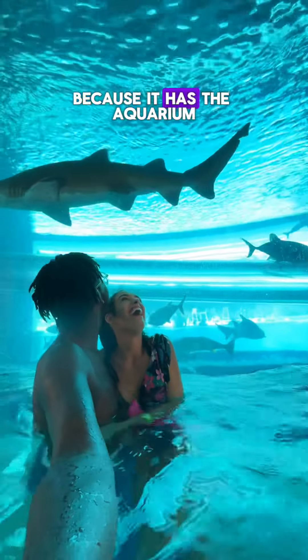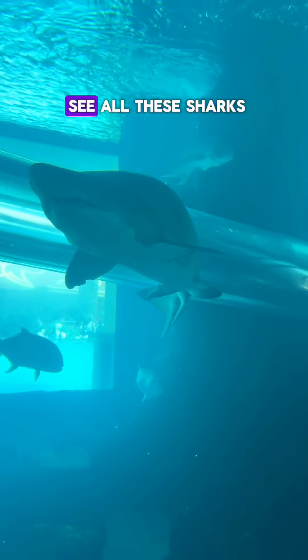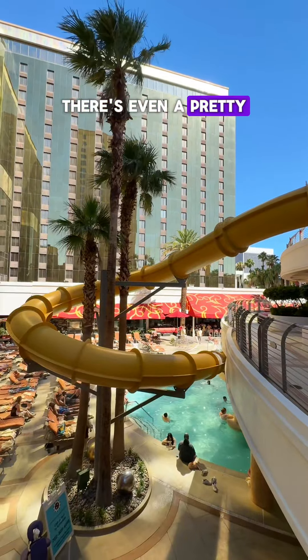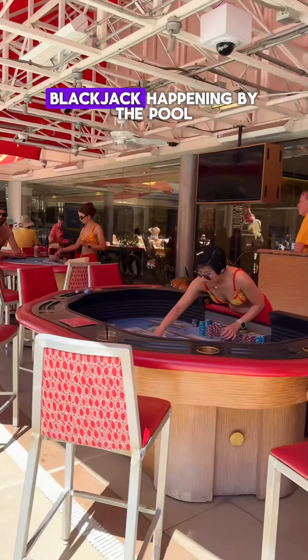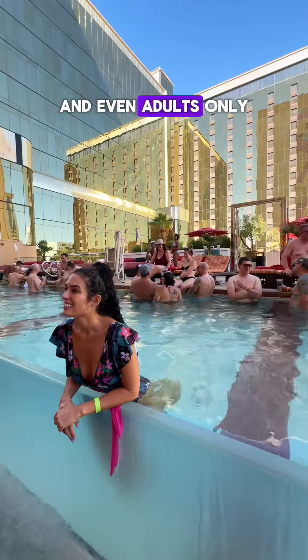We checked out the pool at the Golden Nugget because it has the aquarium and you can sit in the pool and see all these sharks swimming by. There is even a pretty epic slide that actually slides you through the aquarium. There are waterfalls around and blackjack happening by the pool and even an adults-only pool.